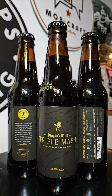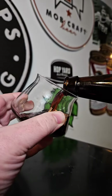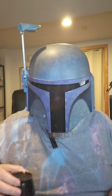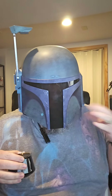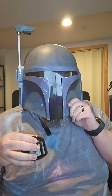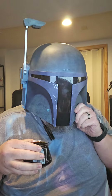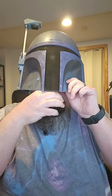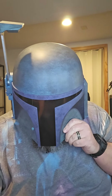Let's get this one cracked open and reviewed. Bourbon notes on the nose — whoa, this is probably the most bourbon-y smelling beer I've ever smelled. Holy crap, that's strong.